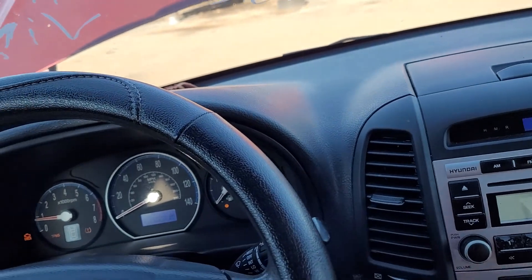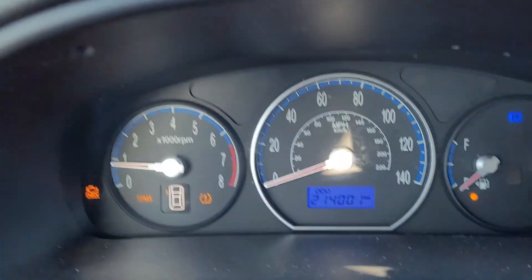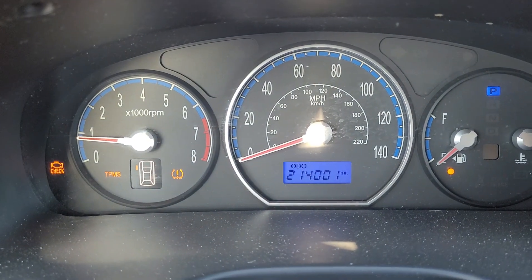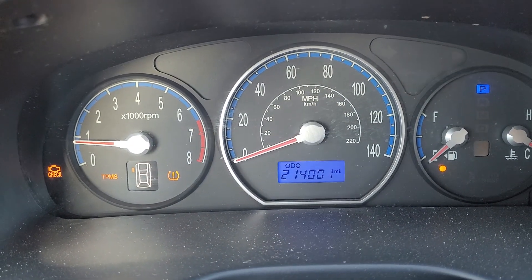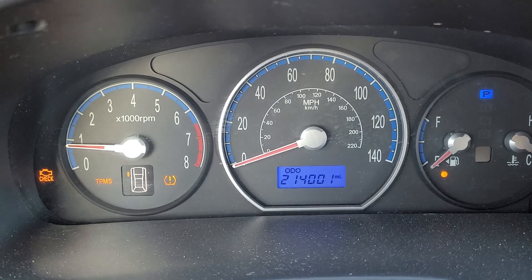This has been WW028, a 2007 Hyundai Santa Fe, 2.7 liter motor, automatic transmission, and 214,001 on the odometer here at Lew's Auto Service and Salvage in Thornburg. Thank you for watching, hope you have a good day.